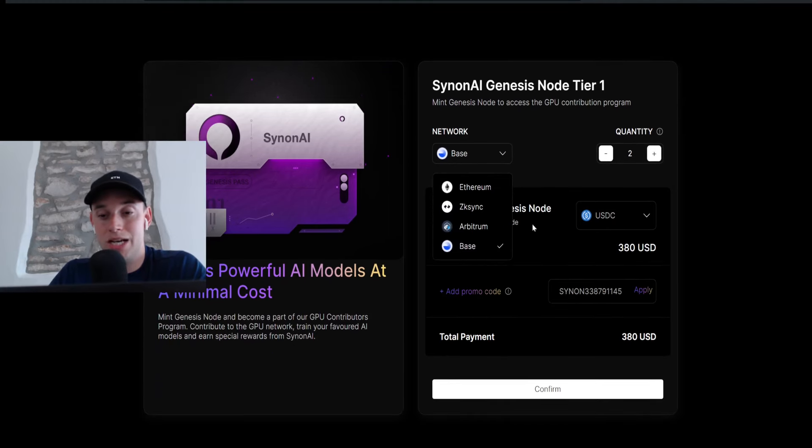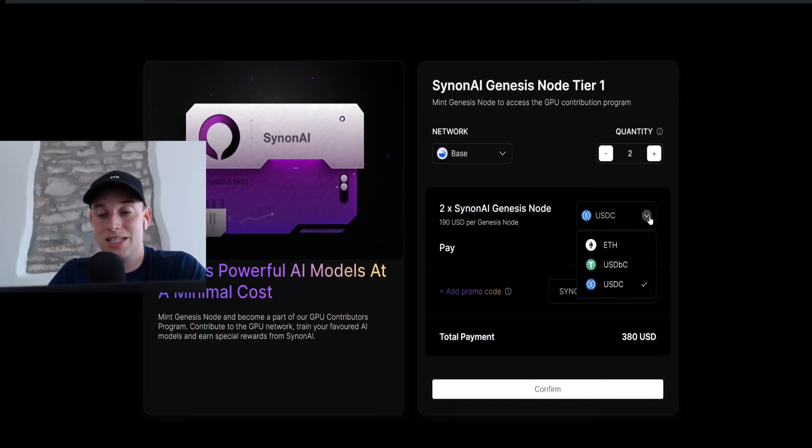To get into the project you need funds on one of four networks. First, connect your wallet. Then choose the network — they have Ethereum, zkSync, Arbitrum, and Base available. I have some funds on Base. Then choose the asset you want to purchase nodes with; they offer Ethereum, USDBC, and USDC. In my case I have some USDC on this wallet. Then you choose the quantity — I already have three nodes so I want to purchase two more.